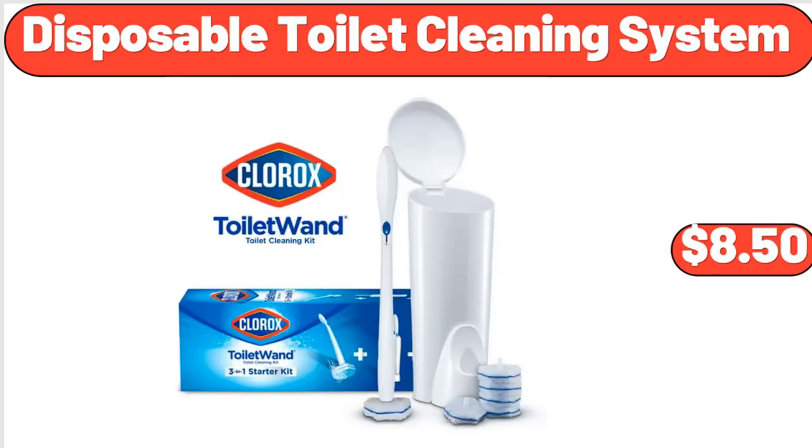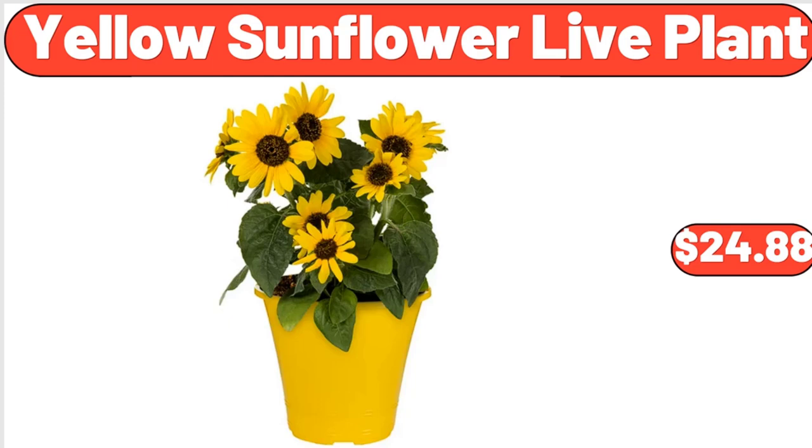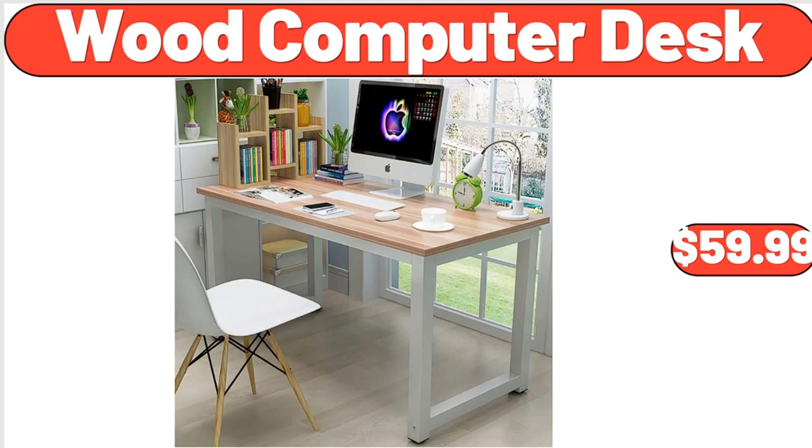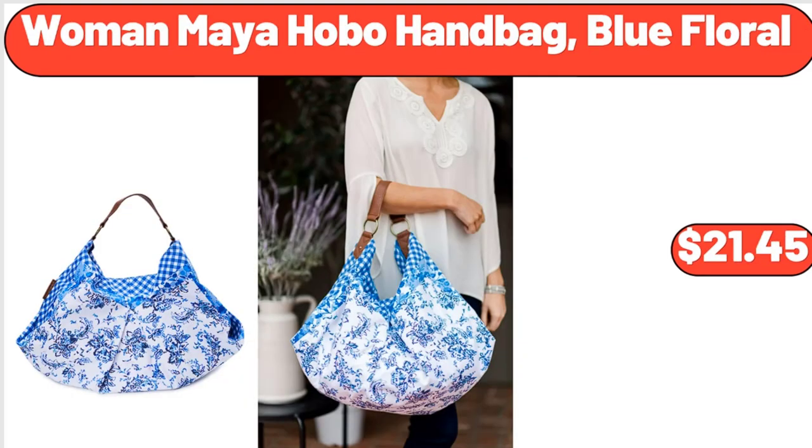Disposable toilet cleaning system, $8.50. 6-tier adjustable bamboo storage racks, $45.75. Yellow sunflower live plant, $24.88. Wood computer desk, $59.99. Cute fluffy oval rug for kid's bedroom soft carpet, $18.99. Woman Maya hobo handbag, blue floral, $21.45.